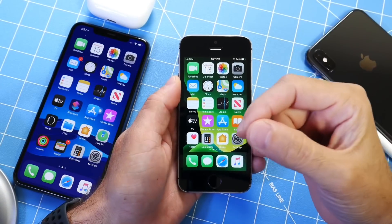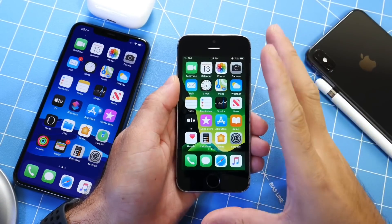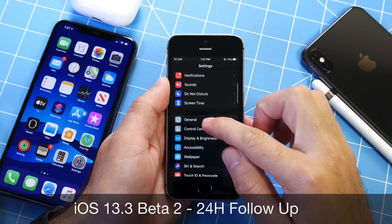Hey, GodsideDeviceHelp here. Welcome back to the channel. Today we are taking a look at iOS 13.3 Developer Beta 2.